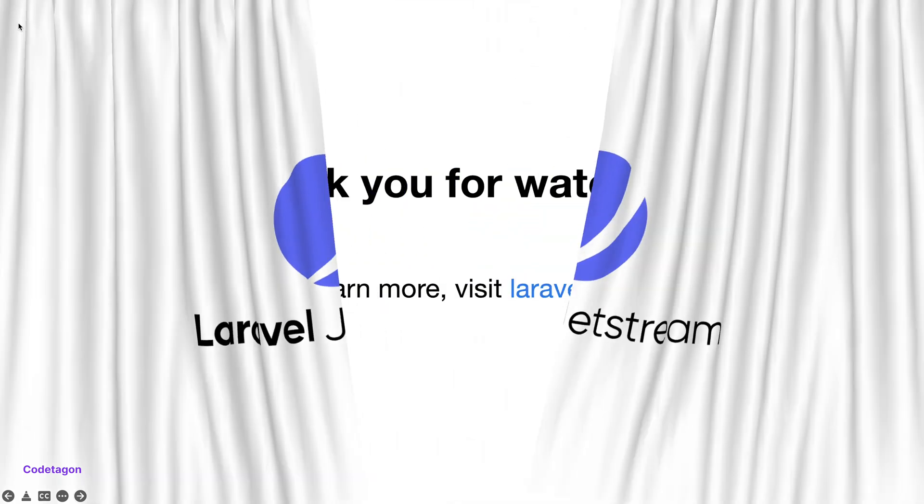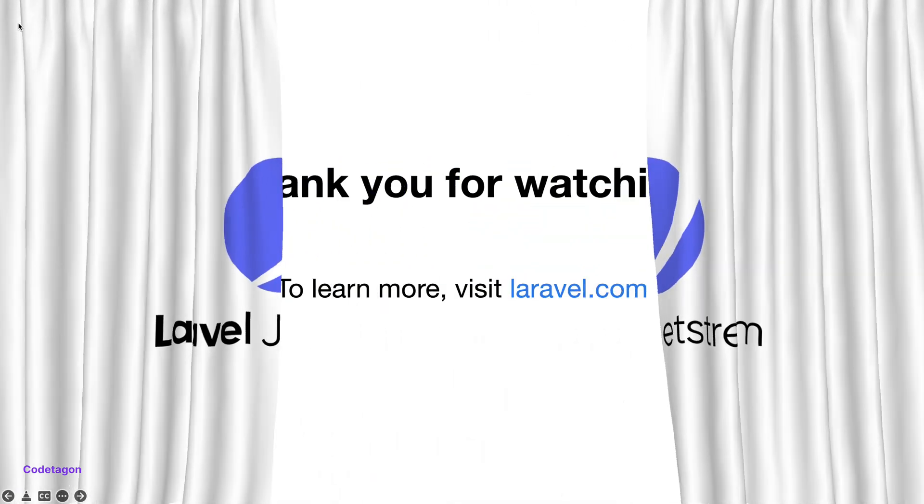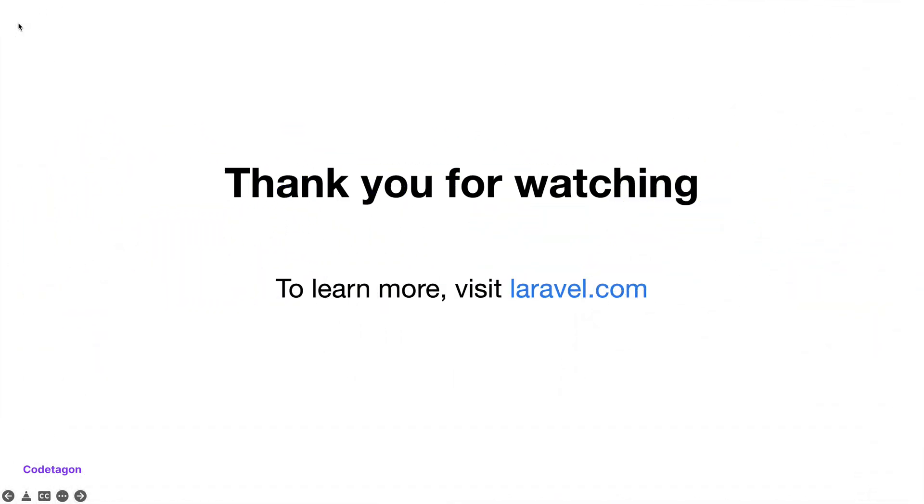That would be all for now. To learn more about Laravel, visit laravel.com. Thank you very much for watching. See you next time. Bye.